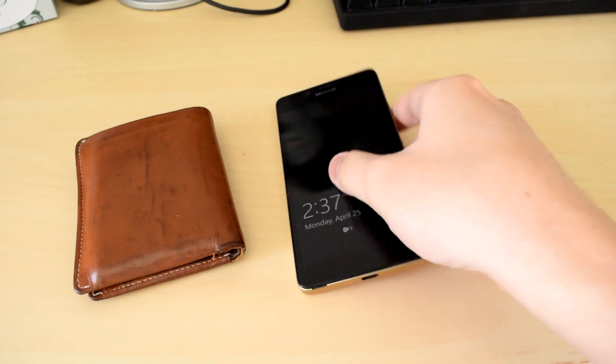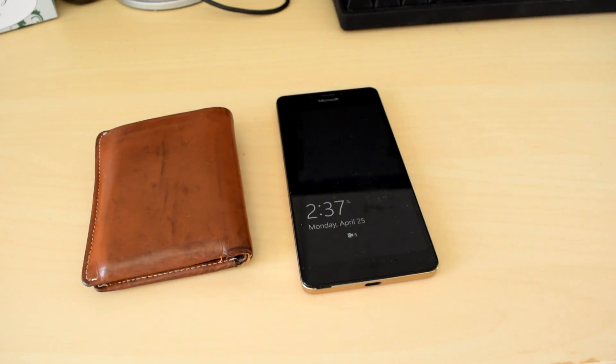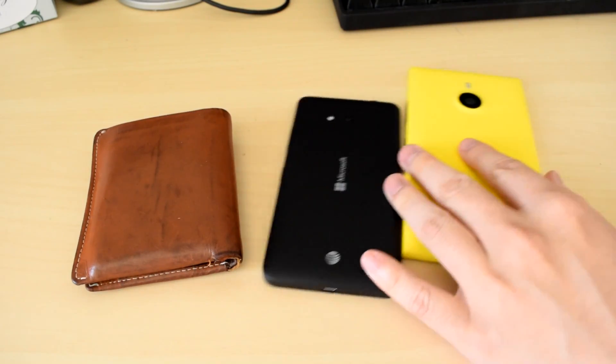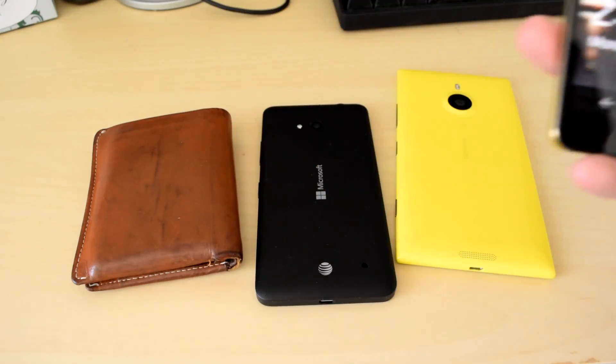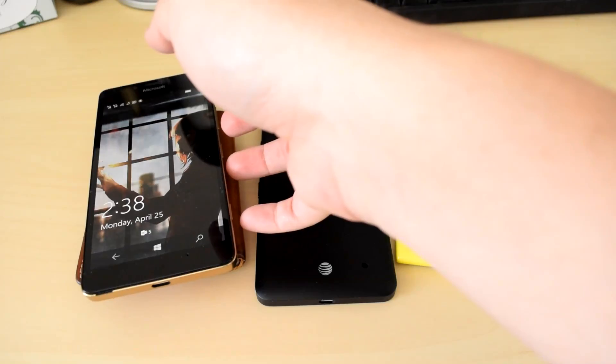Imagine taking out your phone and wallet after a long day of work and putting them side by side next to each other. One day, by chance, perhaps on your cluttered computer desk, you decide to stack your gorgeous Lumia 950 on top of your wallet to save space, only to find a rather alarming reaction.